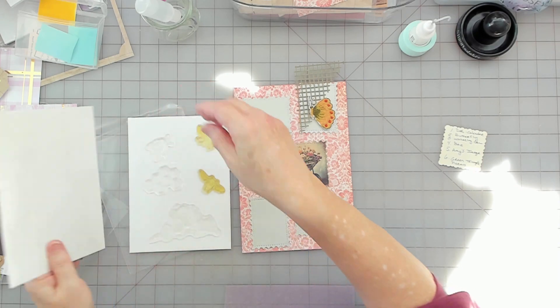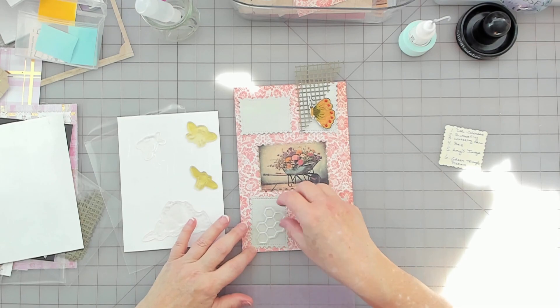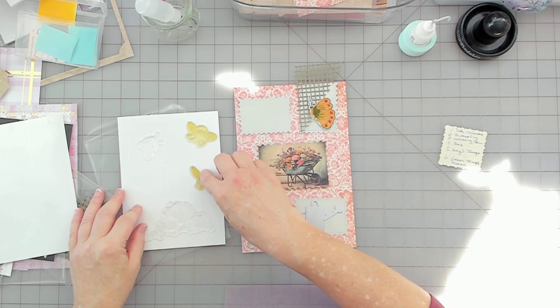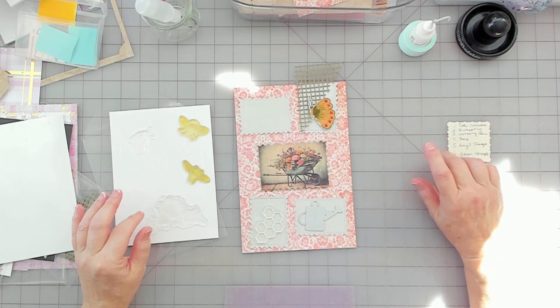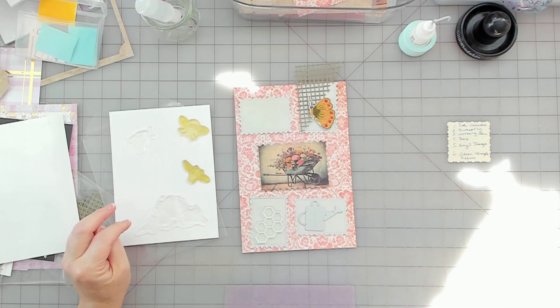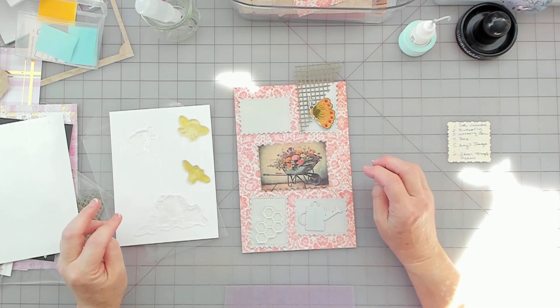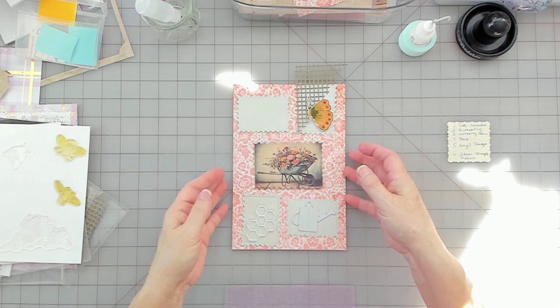I think I can do one of these bees — I do have cute little bee die cuts. I'm at 53 minutes. Let me stamp my calendar first because I know that's going there.